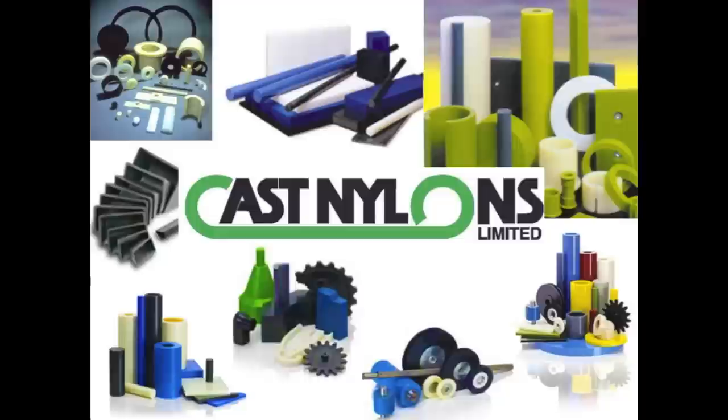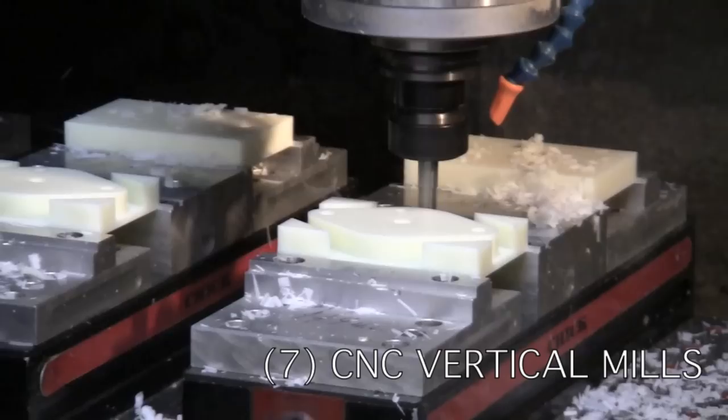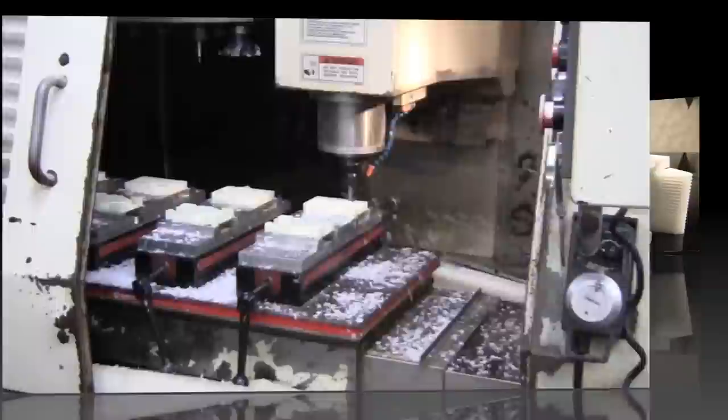Cope partners with industry leaders to provide stock shapes that we utilize in our fabrication facility. Cast Nylons Limited is one of our best at providing custom cast nylon sheets, rods, tubular and rectangular bars, and custom cast components with very quick turnaround. Cope's partnership with CNL provides innovative and creative solutions for our customers. Cast Nylons' 42 standard and custom product formulas meet the needs of the most demanding applications, and their depth of service is unmatched by the competition. And that's the NICAST advantage.